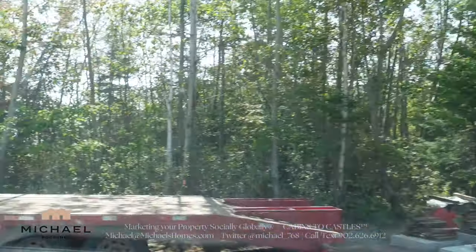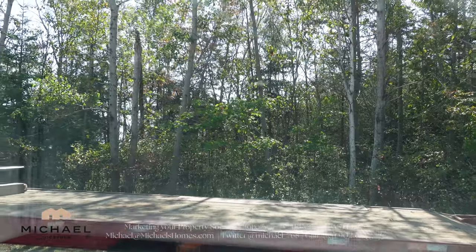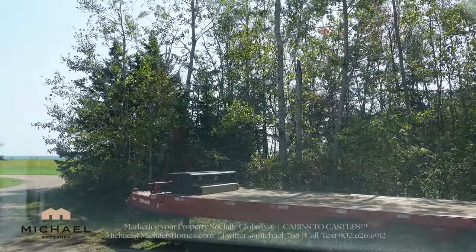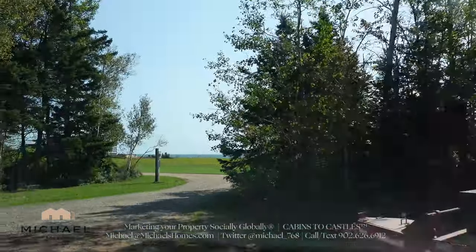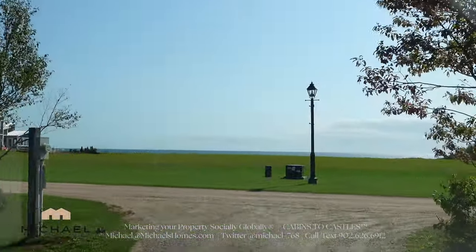So we'll cut your grass, do your landscaping, paint your house. You'll build your house, we'll decorate it, put appliances in — completely turnkey. And then if you want to, you can even rent it out. Some of these rentals on the south shore are getting over $4,000 a week.